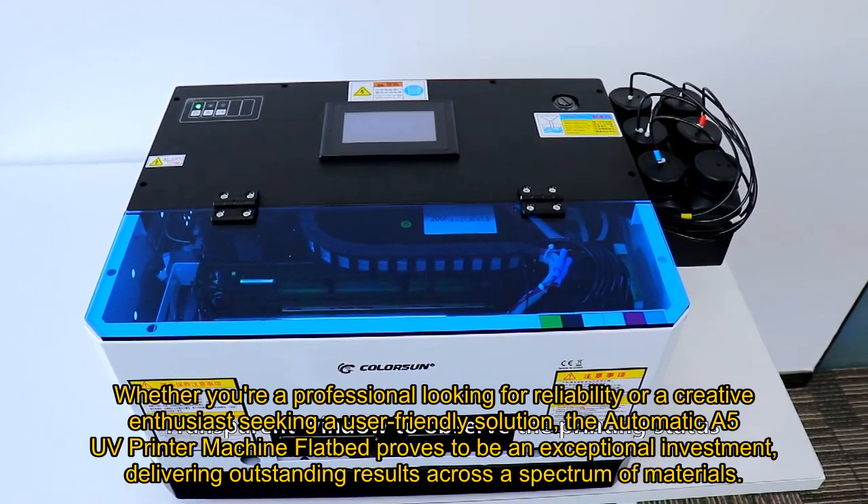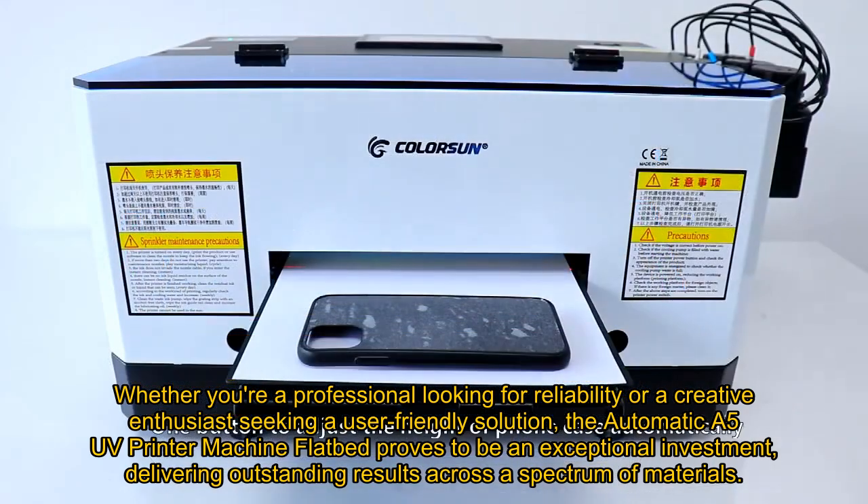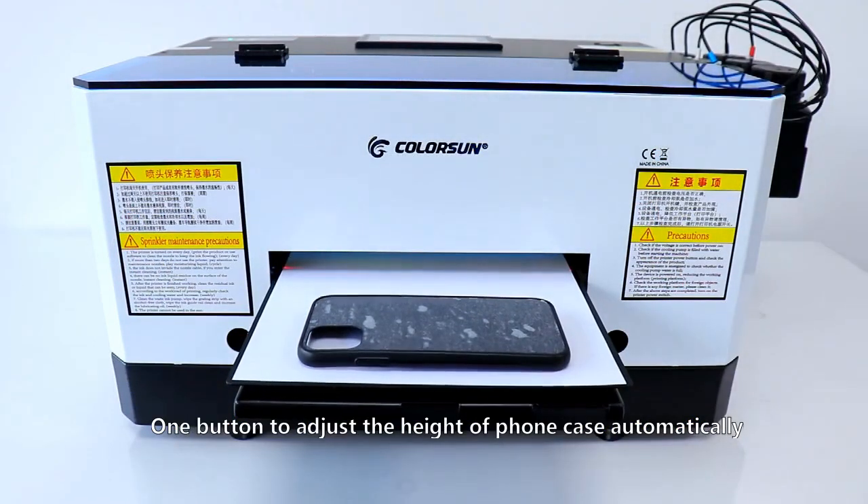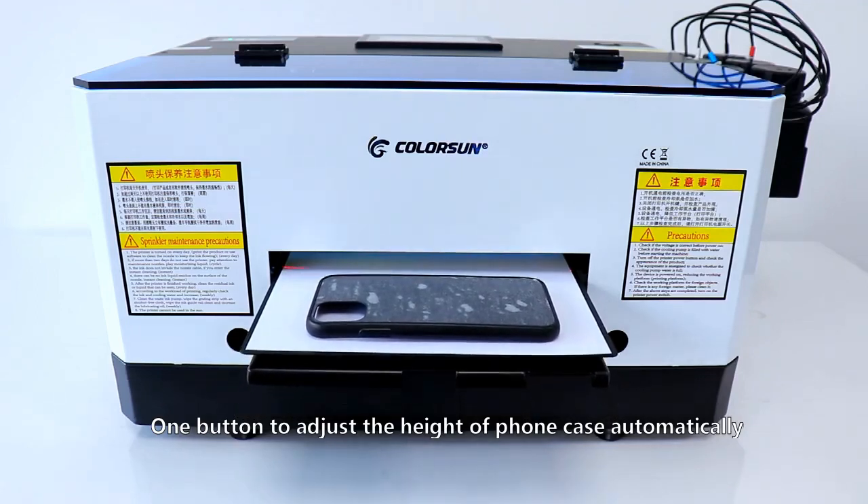Whether you're a professional looking for reliability or a creative enthusiast seeking a user-friendly solution, the Automatic A5 UV Printer Machine Flatbed proves to be an exceptional investment, delivering outstanding results across a spectrum of materials.